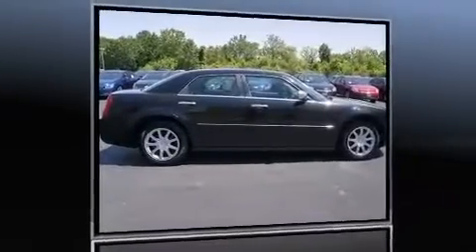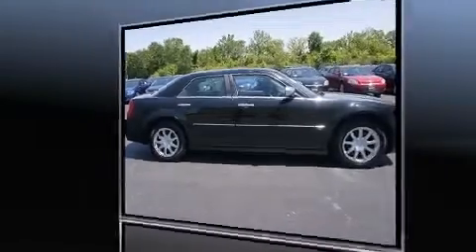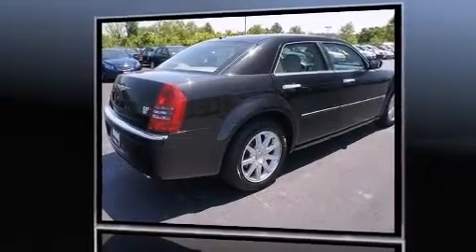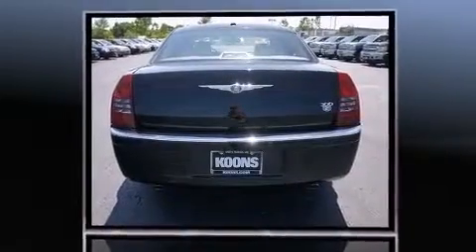The 2007 Chrysler 300C. This four-door, five-passenger sedan just recently passed the 60,000 mile mark. It features an automatic transmission, rear-wheel drive, and a powerful eight-cylinder engine.